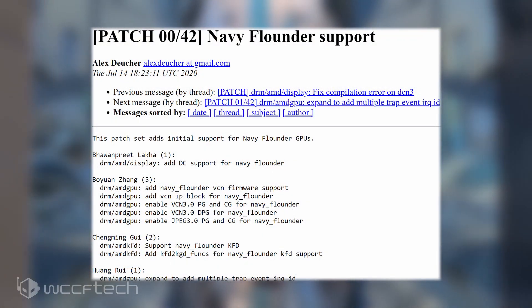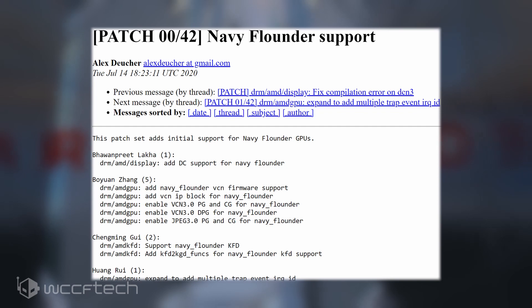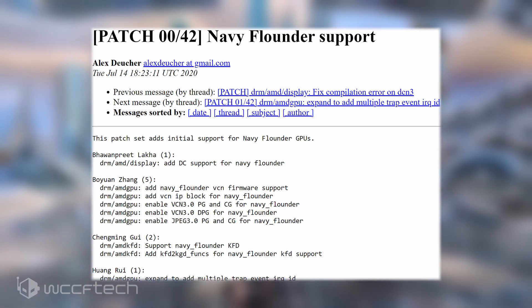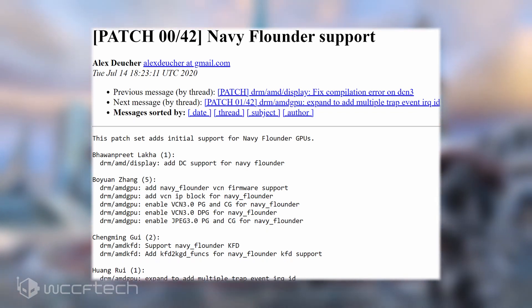The AMD Navi21 and Navi23 GPUs have already been spotted previously, but the new Navi22 GPU is an interesting one. The chip has been spotted again in the latest Linux patches, first reported by CaloKanthDream. The first set of Linux kernel patches adds support for AMD's next-generation RDNA2 GPU, which is codenamed Navy Flounder.